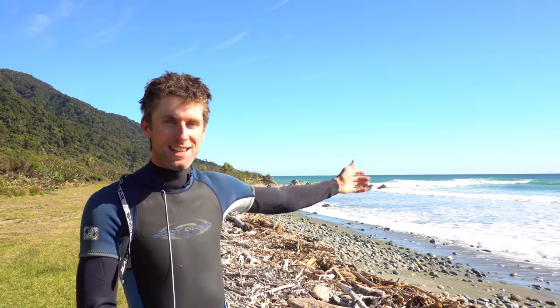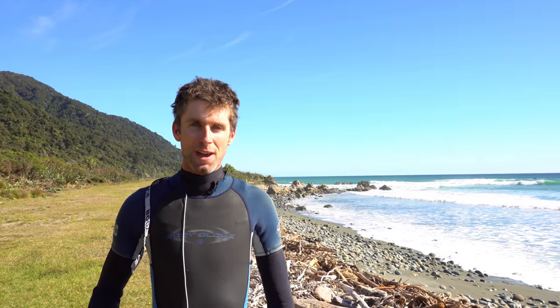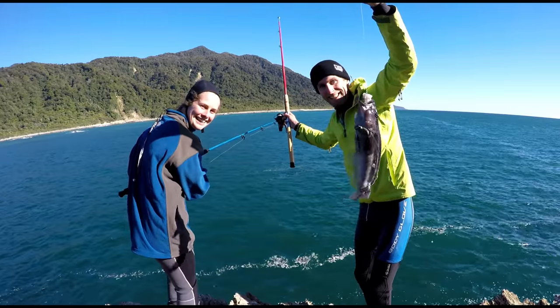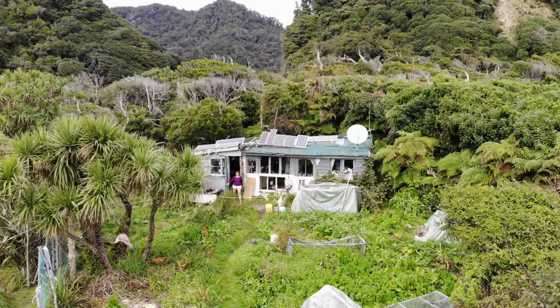Hey guys, check out this amazing day here at Gorge River. One of my favourite things to do when I'm at home is to go out to these rocks and catch blue cod. I've got Sarah staying with me at the moment and that's what we're going to do today. This is my home at Gorge River.